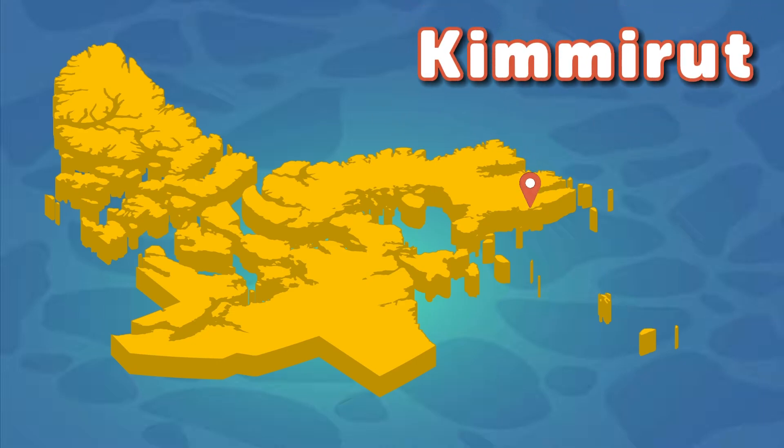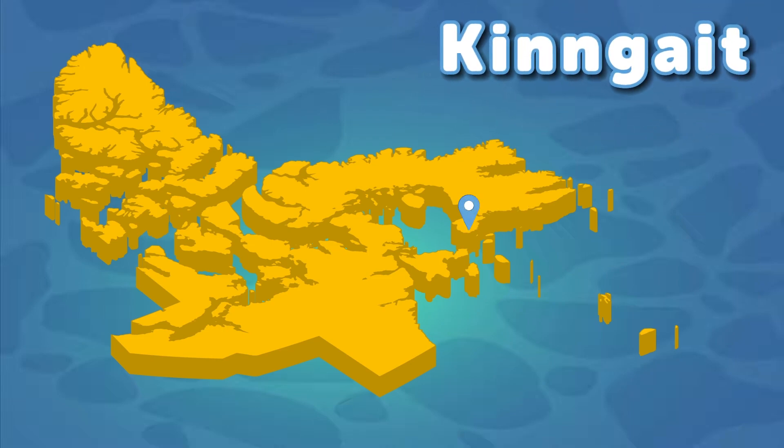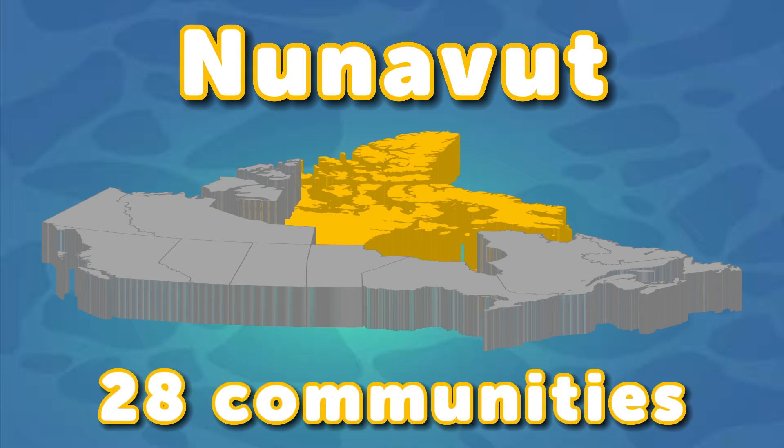Kimmirut is shaped just like a hill. Visit Canada with their protective winter clothes for real. Let's look at the communities of Nunavut, the biggest territory in Canada. Twenty-eight communities inside Nunavut — you see Iqaluit, the capital that does live in me.